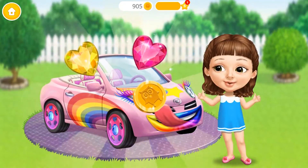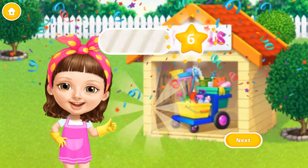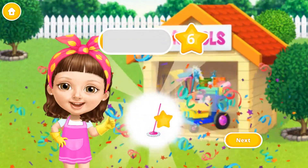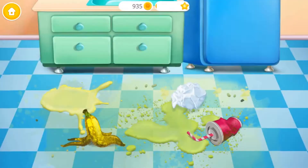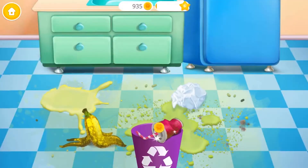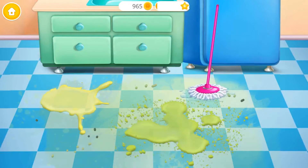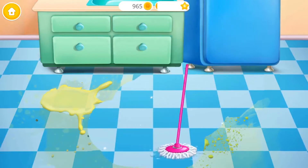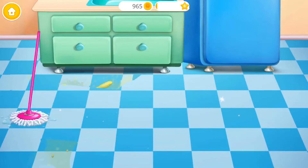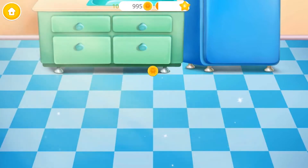Oh wow, I love the way it looks now! Yay! Good job! Wow! Eww, what a mess! Throw the trash away! Mop the floor, please. You did a good job! Kitchen looks great!